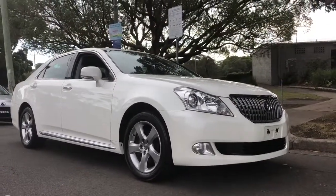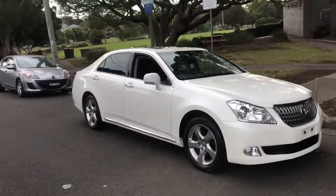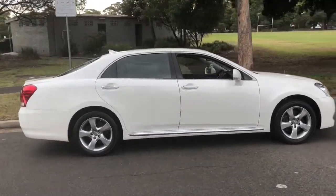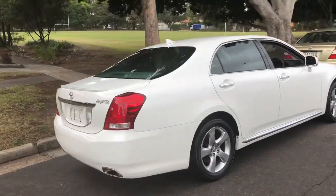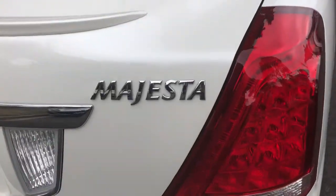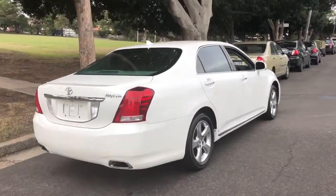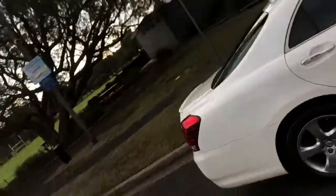If you like this car, give us a call at Sunrise Cars slash Edward Lees — our number is 02 9740 549. Come and drive this thing; it will outperform a BMW, a Mercedes-Benz, or an Audi in my opinion. www.sunrisecars.com.au — thanks for watching this video, signing off Phil Lee from Sunrise Cars.